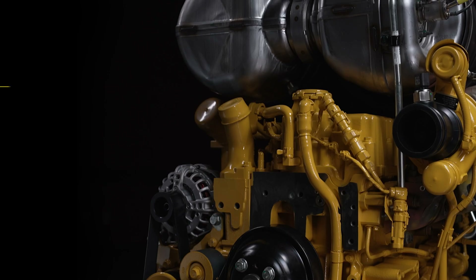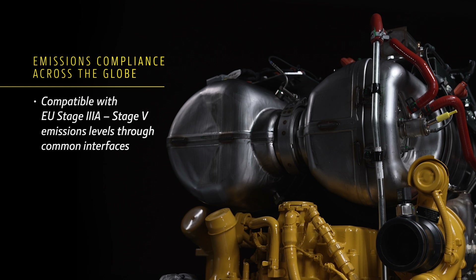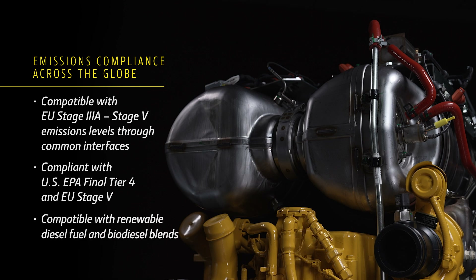The JD-4 is compatible with a wide range of emissions regulations through common interfaces. It achieves U.S. EPA Final Tier 4 and EU Stage 5 compliance without EGR and is compatible with renewable diesel fuel and biodiesel blends.